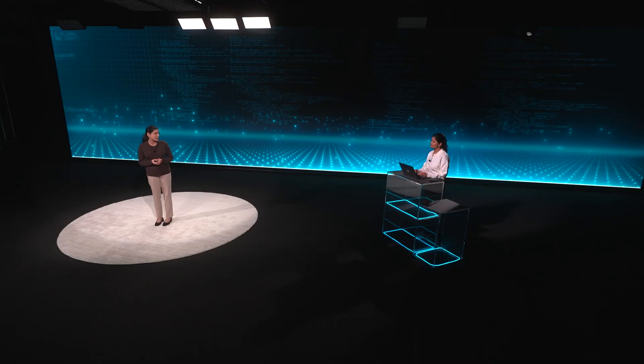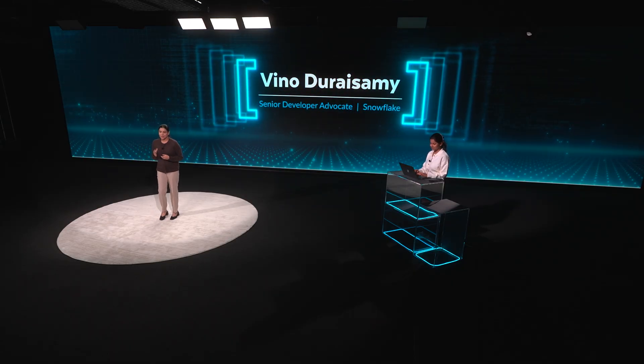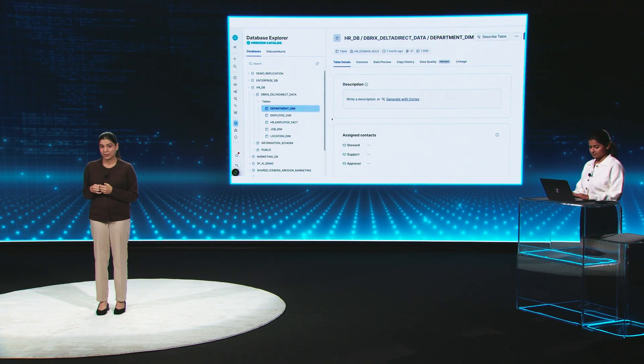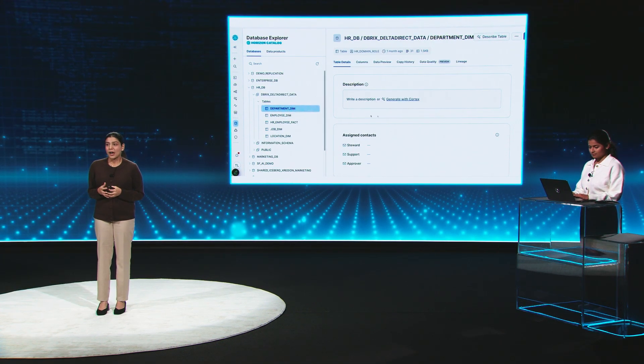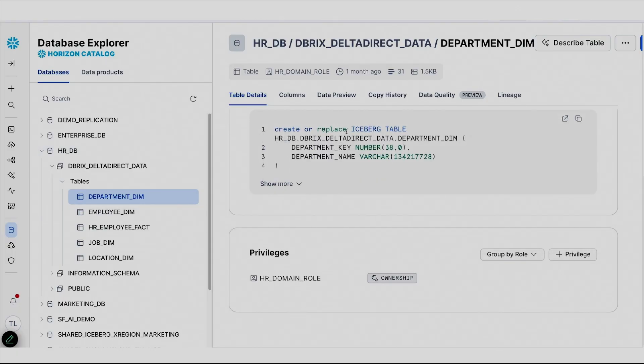Let's jump into the demo. I have Vino with us who's going to drive the demo. We'll build two different data products — one from the HR department and the other from the marketing department. I'm now in my Snowflake account and building a data product from an Iceberg table.